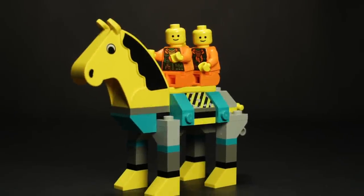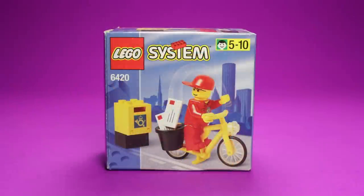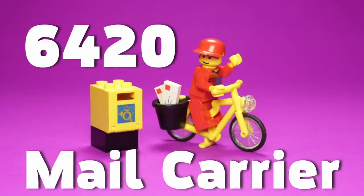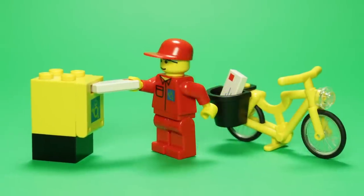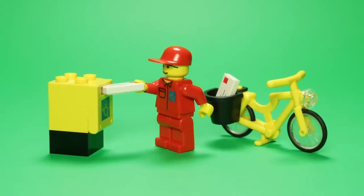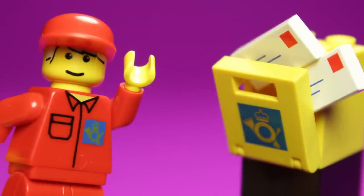Anyways, enough of that, let's talk LEGO. In front of us today is set 6420, Mail Carrier. Released in 1998, this tiny set consists of merely eight pieces and a minifigure. Still, I promise there's plenty to talk about.